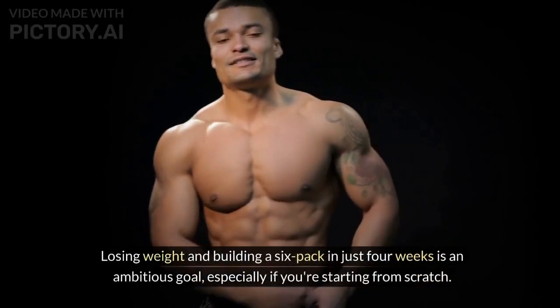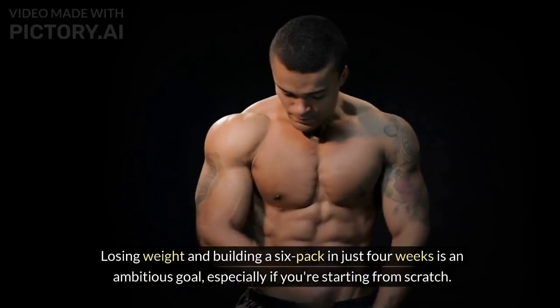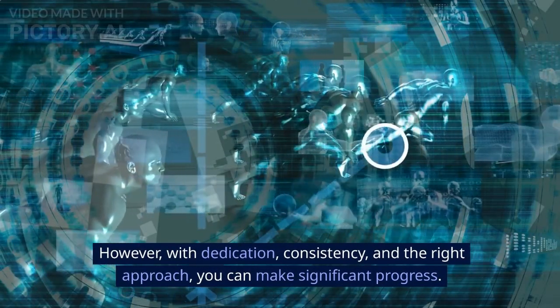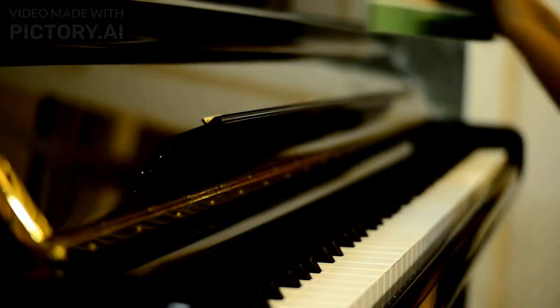Losing weight and building a six-pack in just four weeks is an ambitious goal, especially if you're starting from scratch. However, with dedication, consistency, and the right approach, you can make significant progress. Here's a plan you can follow.